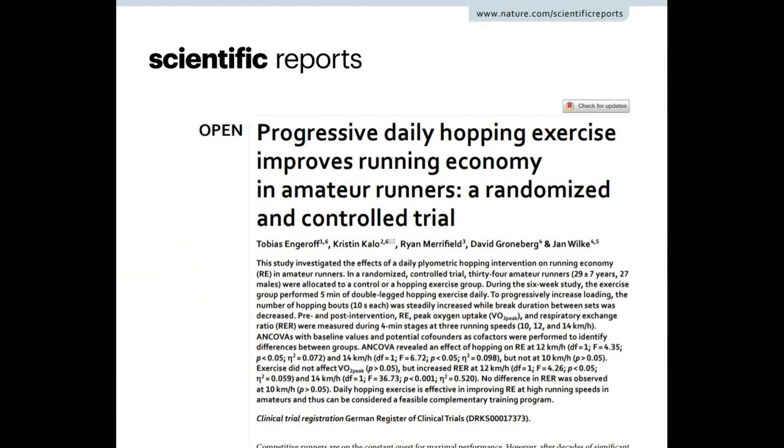Just five minutes a day of double-legged hopping — no gym required. This research was a randomized controlled trial conducted at Goethe University Frankfurt in Germany. Researchers recruited 34 amateur runners with an average age of 29. Half of them added five minutes of double-legged hopping to their daily training for six weeks; the other half made no changes. The hopping protocol started with longer rest and fewer hops, gradually progressing to more sets with shorter breaks.